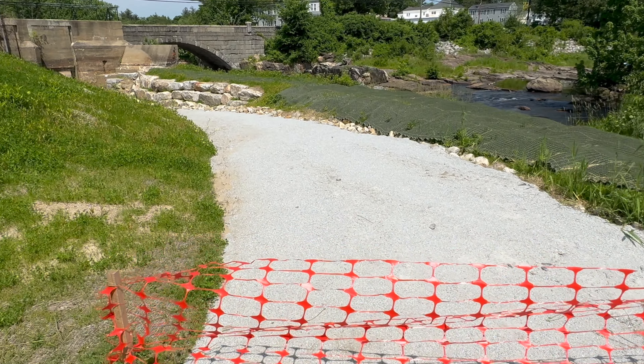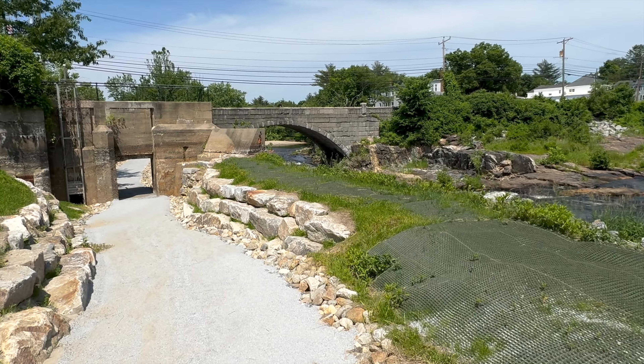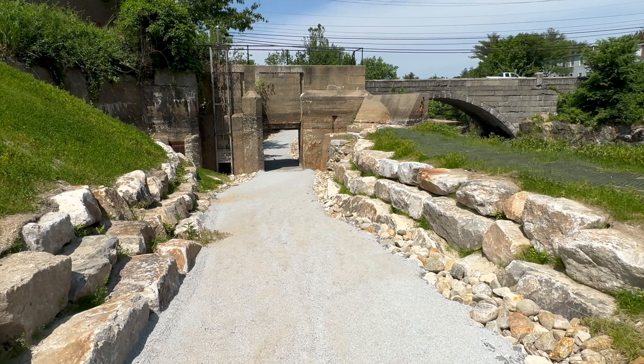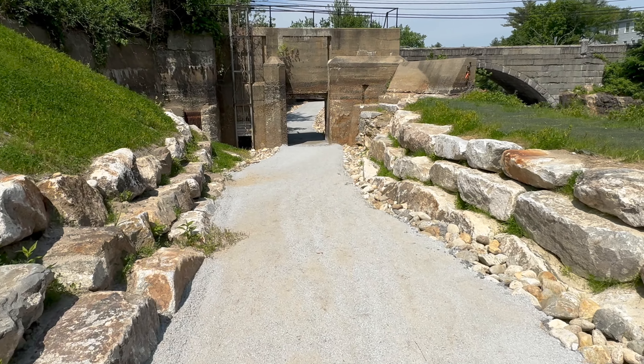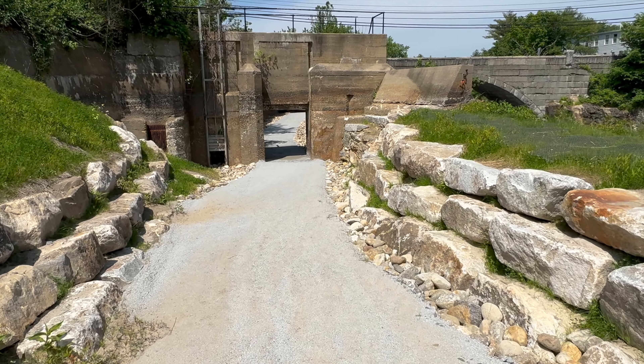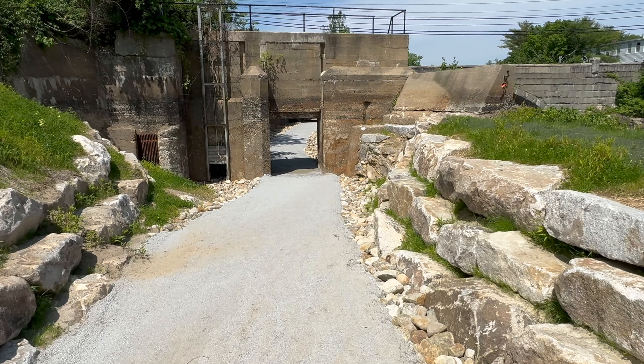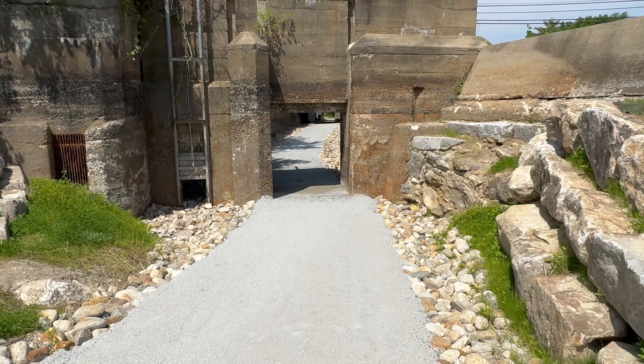The old sluiceway brings us so pleasantly down to what once was a jumble where no one dared to go. Through the old water gate, we walk into the canal.